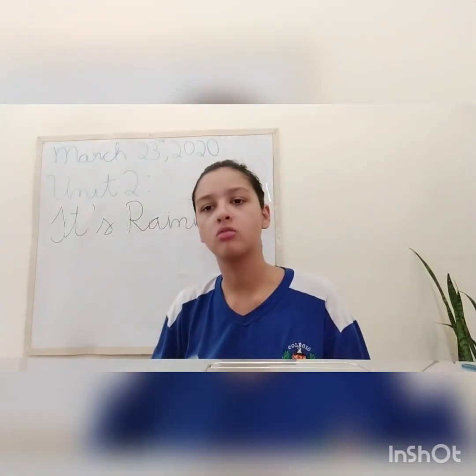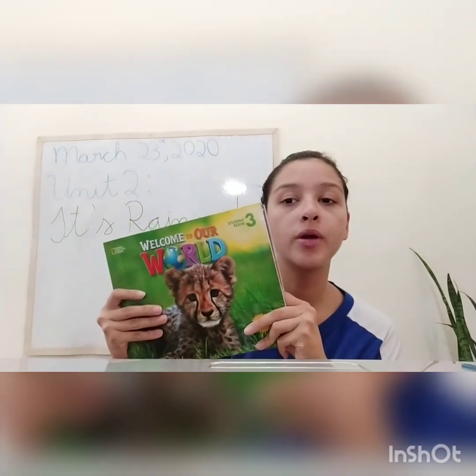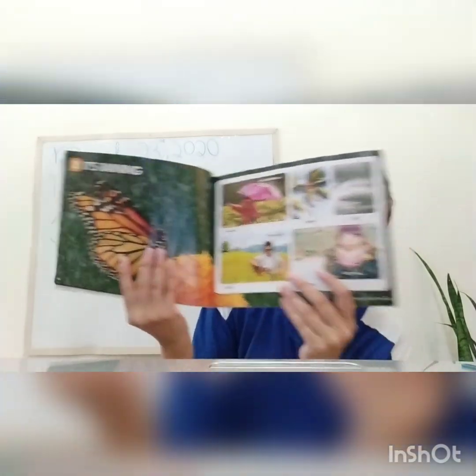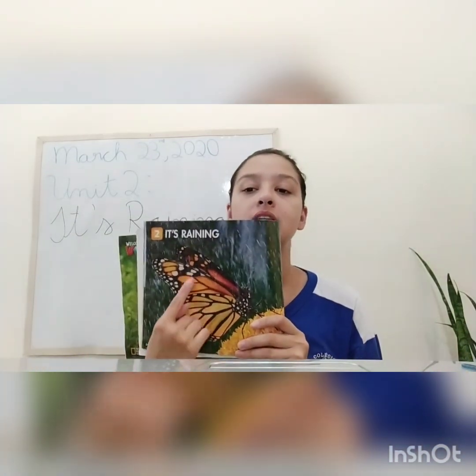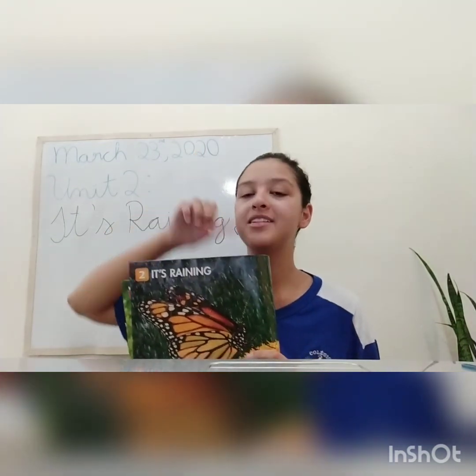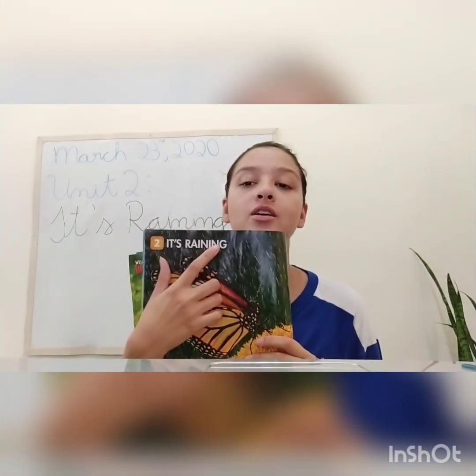Now, what does this mean? To know what this means, I want you to open your books — student book three, okay? You are gonna open it on page 14 and 15. It's raining. The first picture that we have, we can see a butterfly and we can see the rain. Do you remember the song about the rain? Rain, rain, go away. Come again another day. Teacher Leo wants to play, rain, rain, go away. Do you remember the song? I bet that you do. So, we have: it's raining.